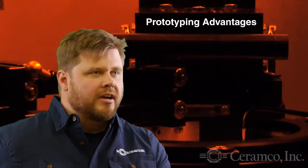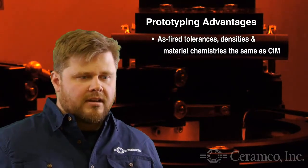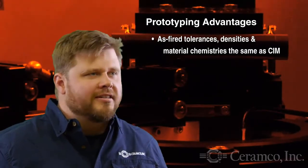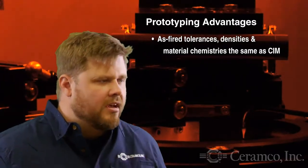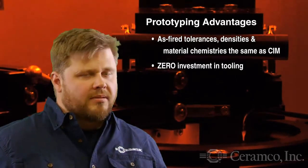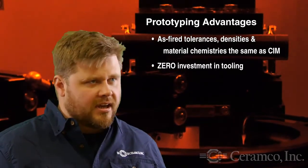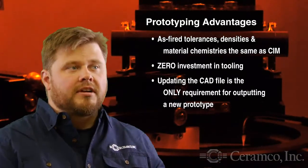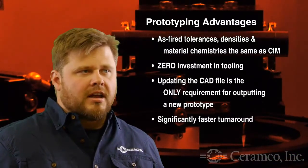Can additive manufacturing be used to accurately prototype parts that are ultimately intended for SIM production? Absolutely. The injection molded parts and the 3D printed parts have really the same mechanism — you take a green part and fire it. The as-fired tolerances are the same, the densities are the same, the material chemistries are the same. What we've been able to do now is give a customer a prototype without having to tool up. If they need to revise that prototype, which is often the case, you revise the 3D model file and print another one until the design is right, and in that process you haven't invested in tooling or changing tooling at all.